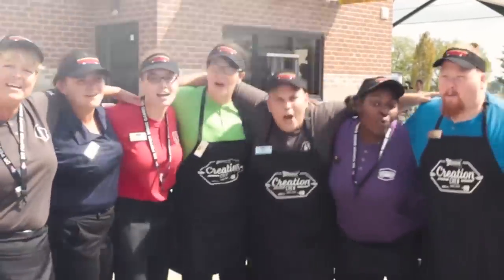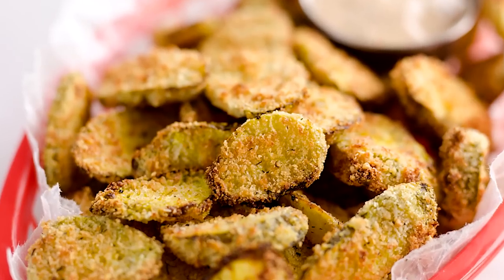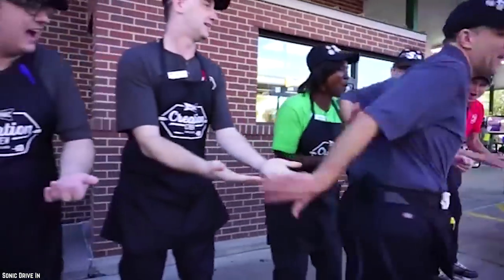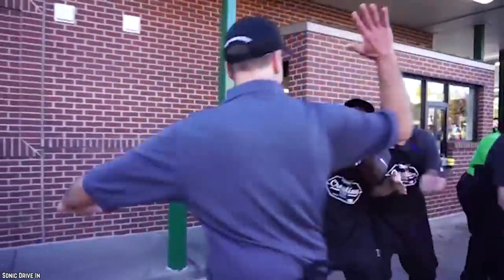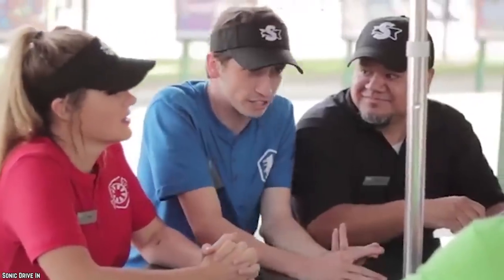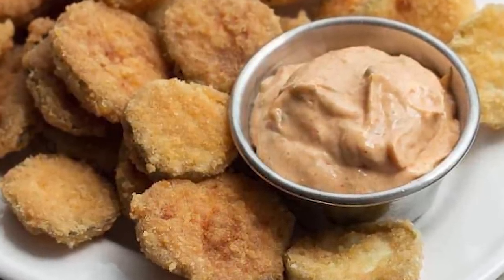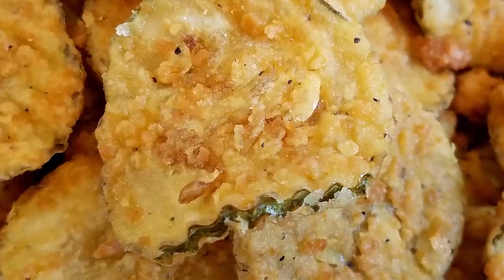After enjoying much success down south, they disappeared soon after and made a brief return in 2003 on the occasion of Sonic's 50th anniversary. Though formally discontinued at other outlets, people in the know confirm that Piccolos can still be ordered at almost any Sonic outlet — not just in the south, but elsewhere too. All you have to do is ask for them.